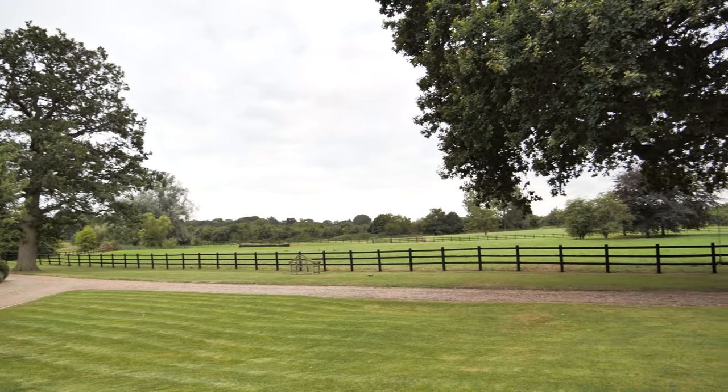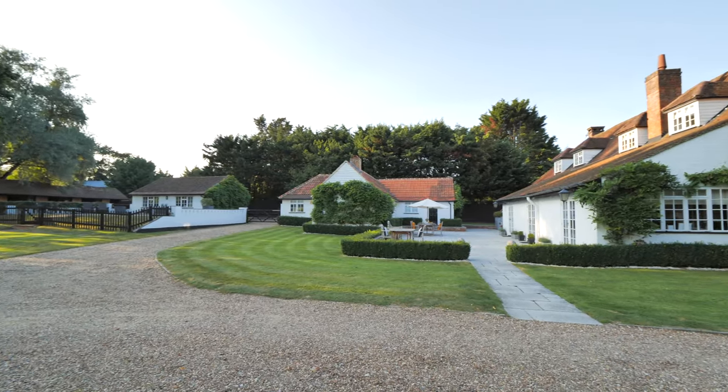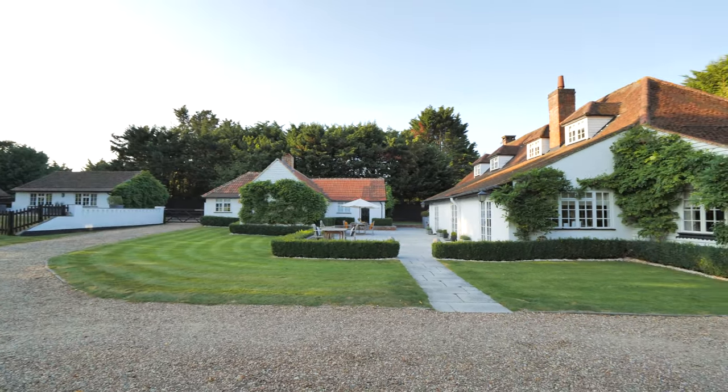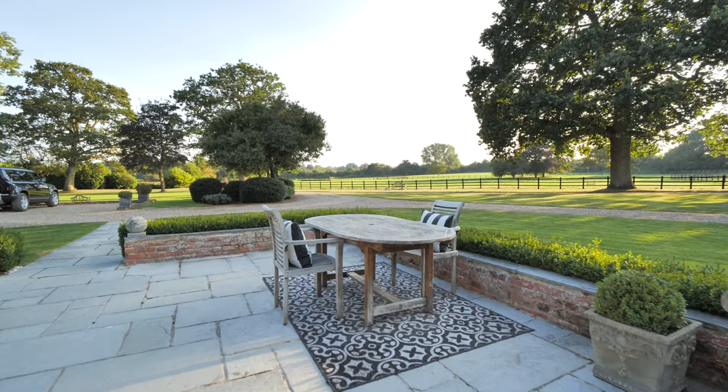There are so many wonderful outdoor areas to this property but this is undoubtedly my favourite. This south facing terrace is amazing for entertaining and the views across the fields there are absolutely spectacular.